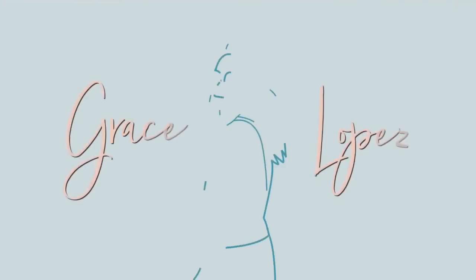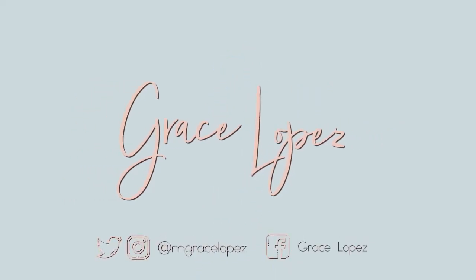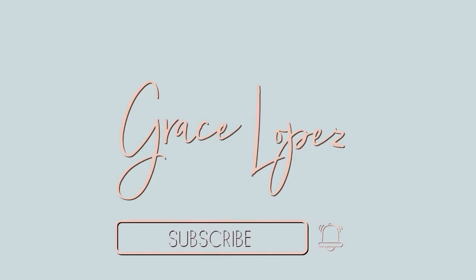Hi guys! Welcome back to my channel. It's Grace again. And for today's video, we'll be talking about unboxings.